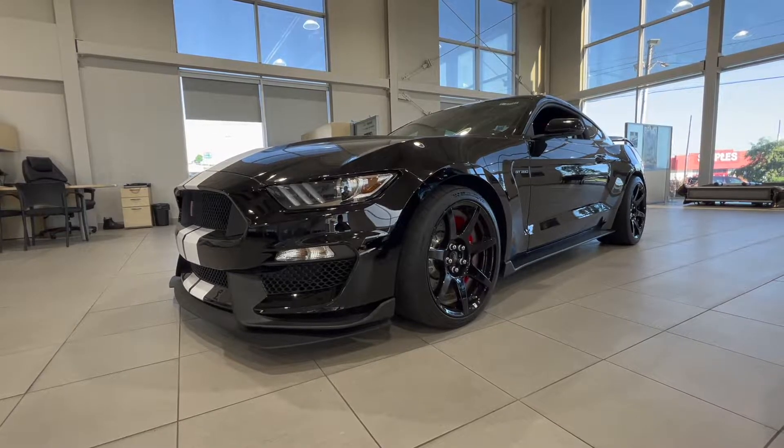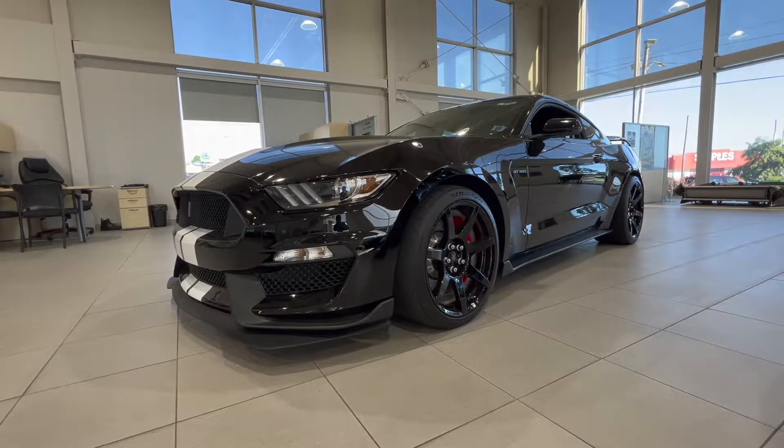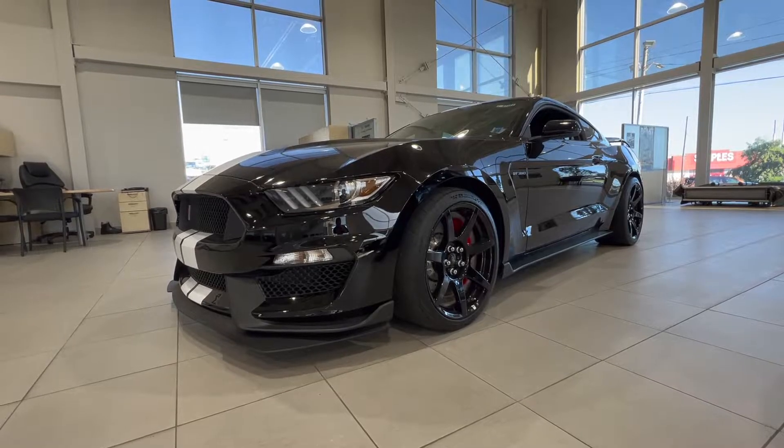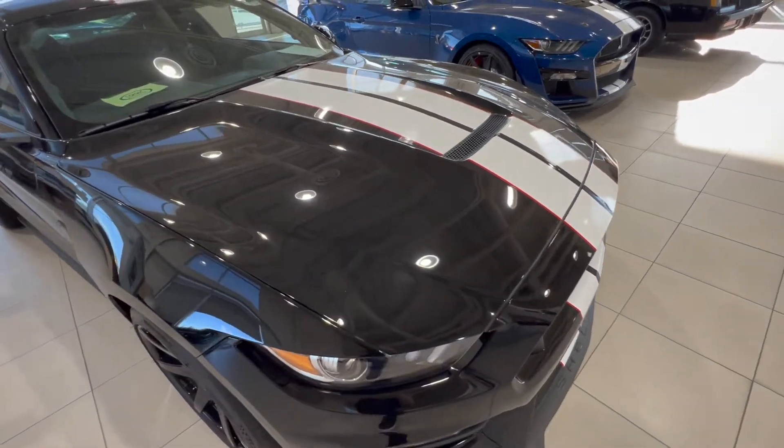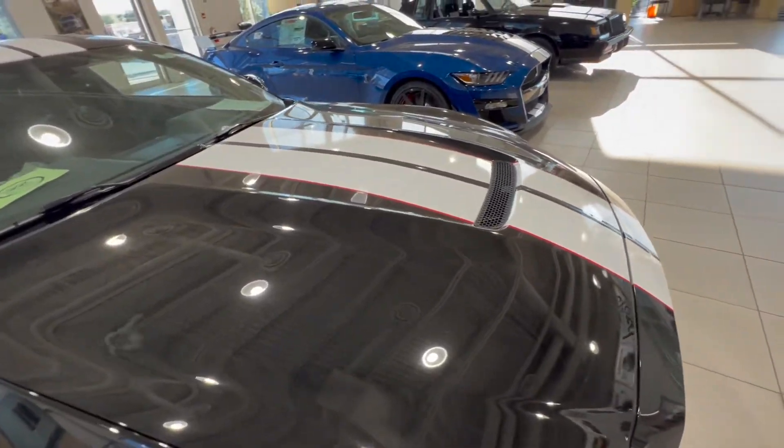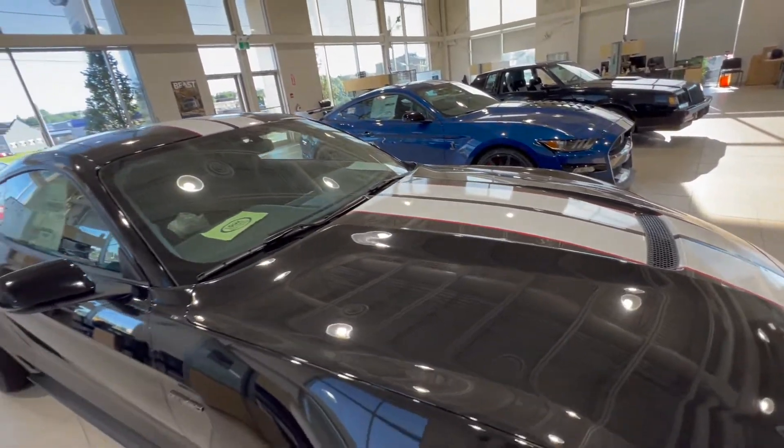Welcome back to McPhee Ford. Today we'll be looking at this 2016 Ford Mustang Shelby GT350R. This particular GT350R is in Shadow Black with the white and red racing stripe.